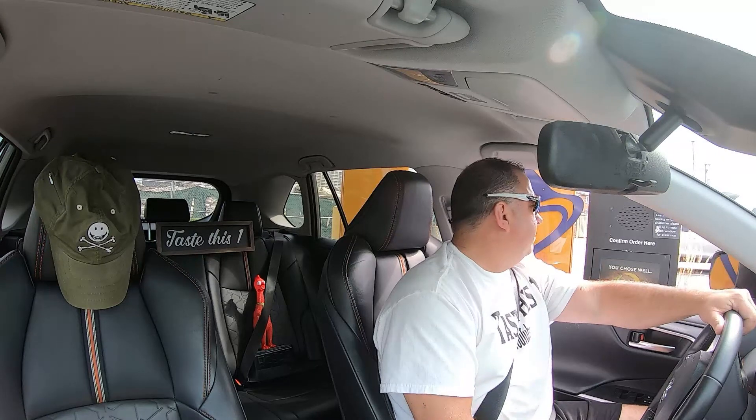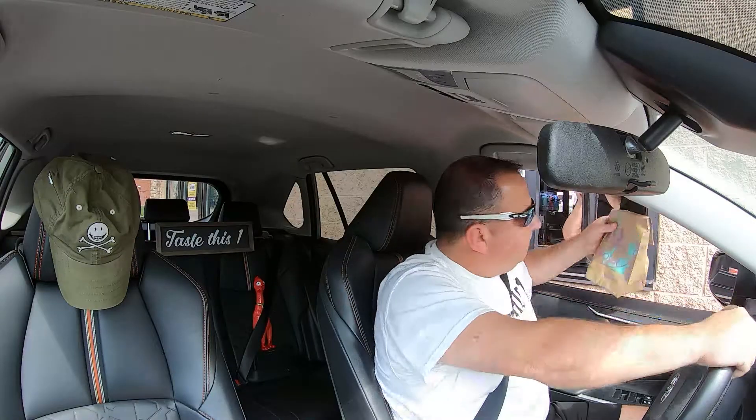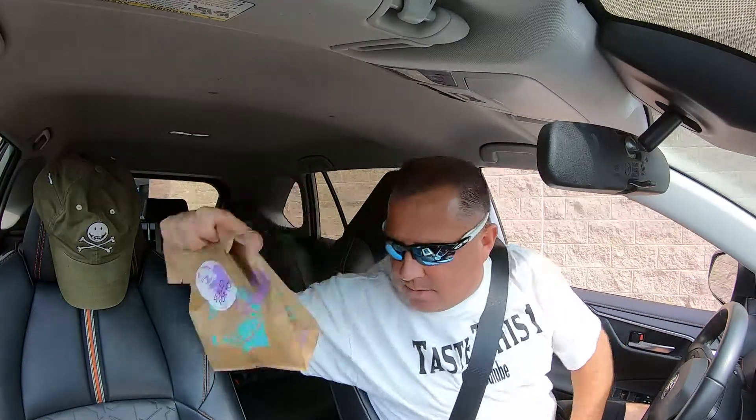I have an order for Jason. Alright, the brand new crispy chicken sandwich taco in hand — let's go park the vehicle and start the review in three, two, one. Everybody welcome to Taste This One; hopefully you are having an excellent day whenever you're watching today's video. As you just saw, we went through the Taco Bell drive-thru and got their brand new crispy chicken sandwich taco.